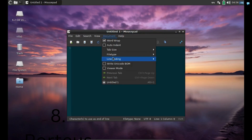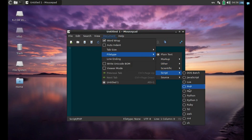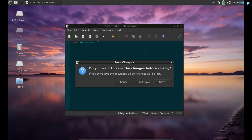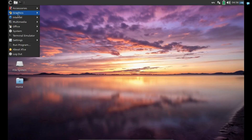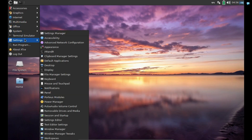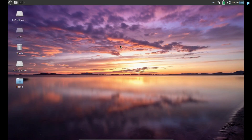Porteus is an extremely lightweight Linux distro based on Slackware. It is under 300 megabytes and can run on nearly any system with 32-bit or 64-bit architecture. Porteus has multiple editions with different desktop environments, including Cinnamon, GNOME, KDE Plasma, LXQt, MATE, and XFCE. Porteus also has an edition designed for kiosks.